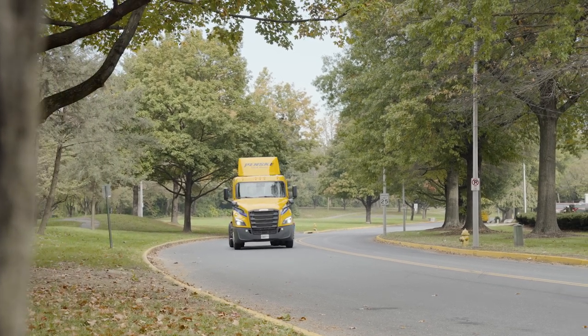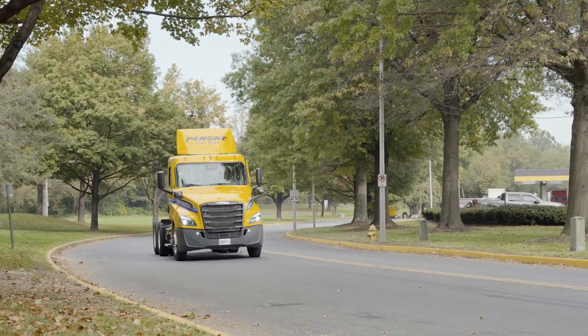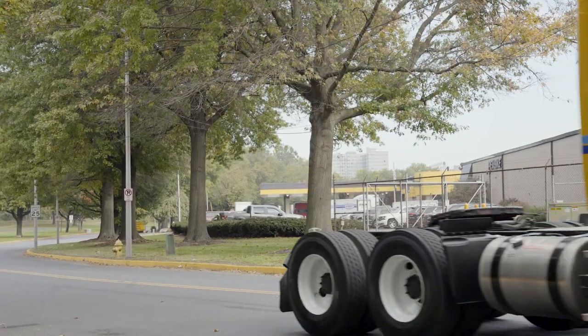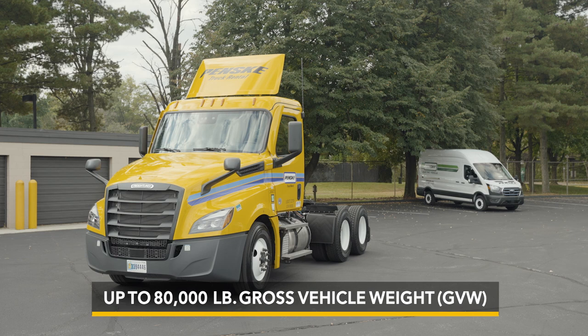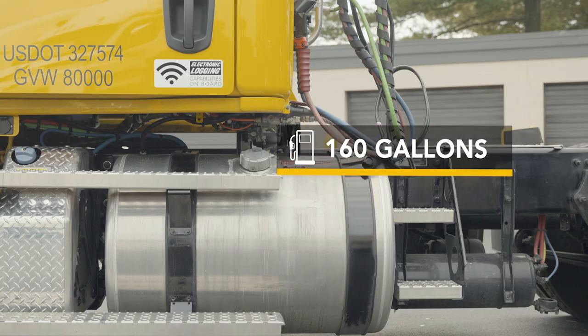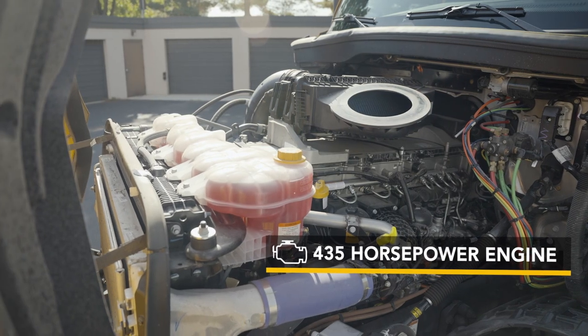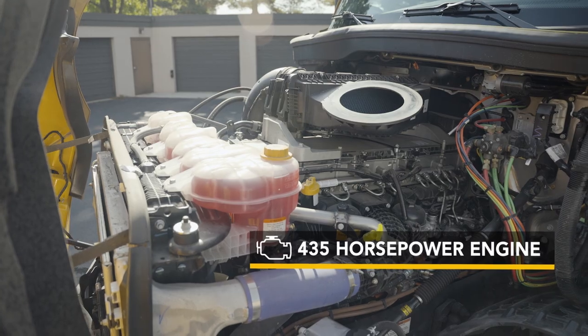Penske's tandem axle day cabs are designed to handle heavy loads with ease. Practical and reliable, these tractors have the power to get the toughest job done. With an 80,000 pound gross combined weight capacity, these tractors can handle up to 160 gallons of fuel and feature a 435 horsepower electronic engine.